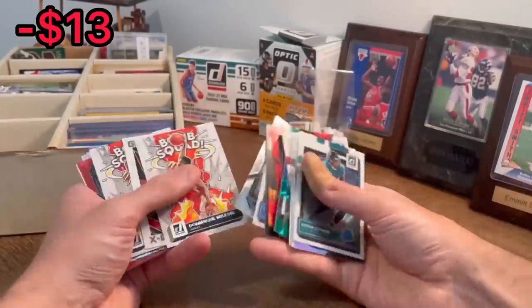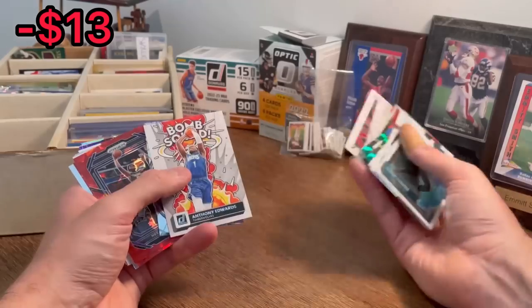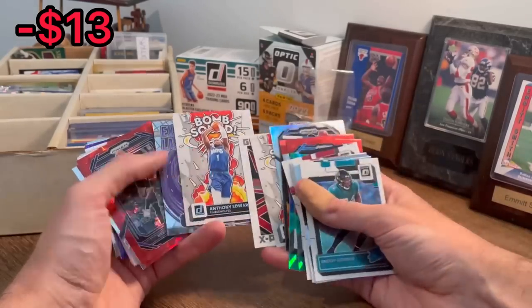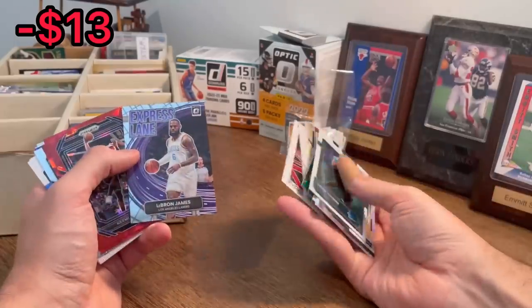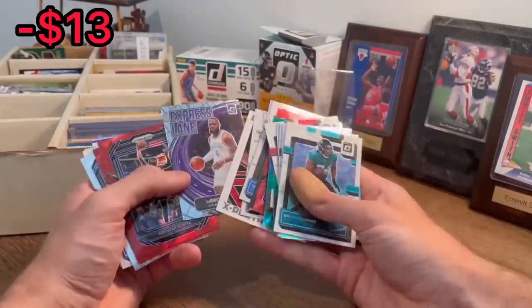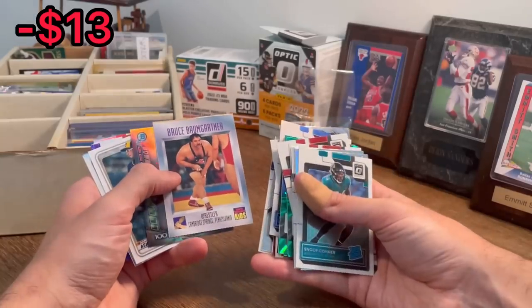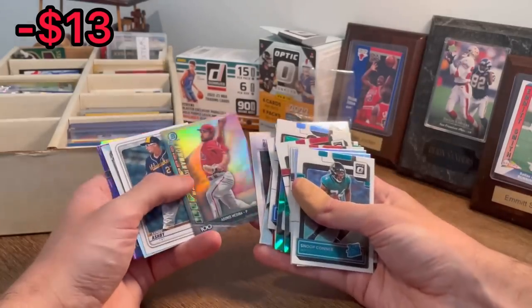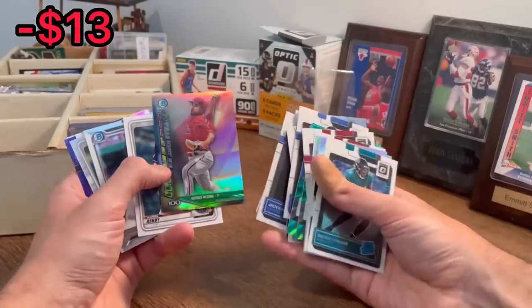Two great cards. Bomb Squad, Anthony Edwards — let's go ahead and do that as the next Easter egg in today's video. Express Lane, LeBron James — that's a nice card. Jaden Hardy, rated rookie. Bruce Bumgartner. Adnes Medina — let's go ahead and do that as the next Easter egg.